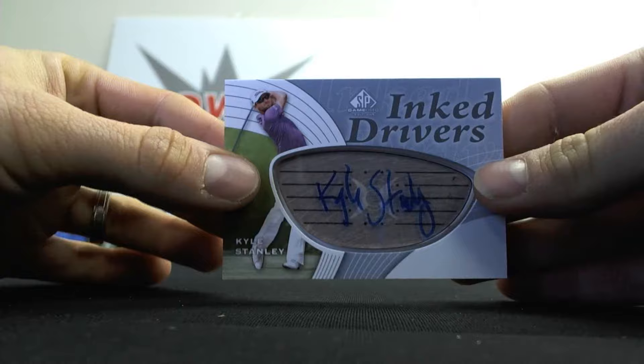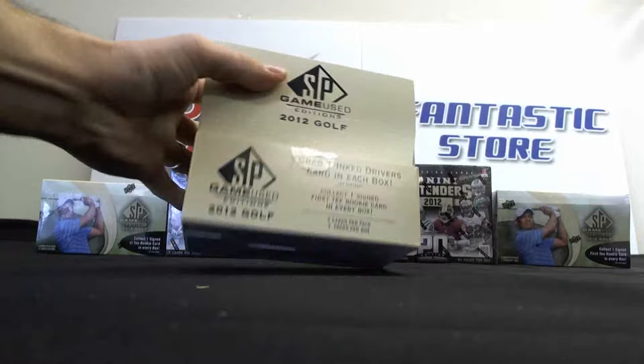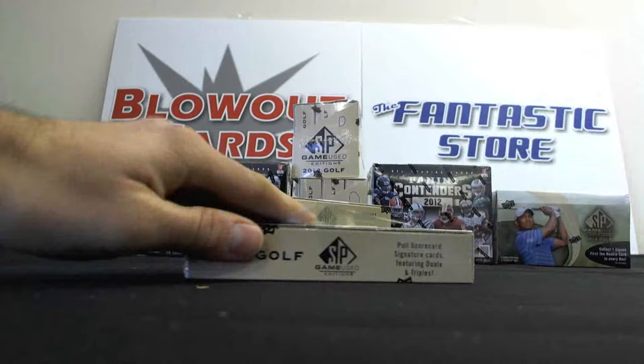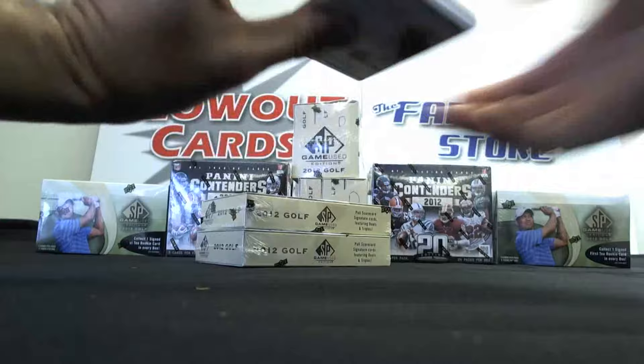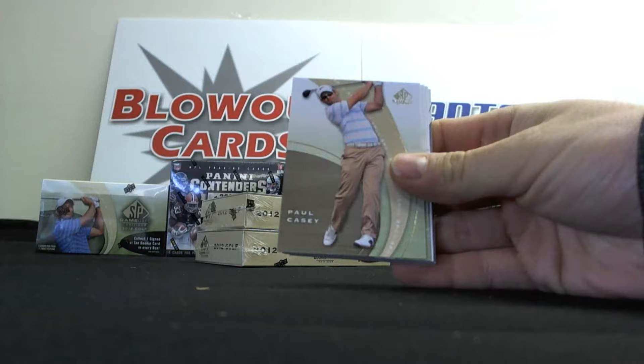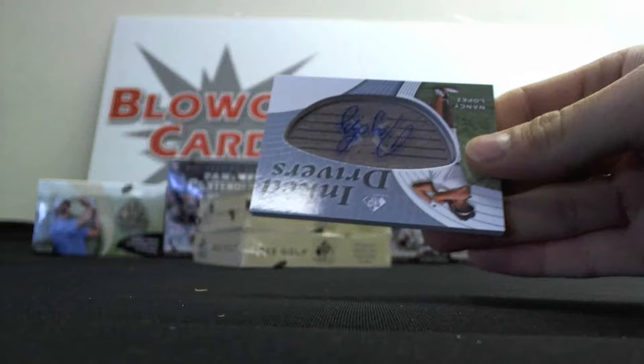Box number four to finish up the case. We've got Charlie Hoffman, Paul Casey, Corey Pavin. Nice dual right here - Frederick Jakobson and Tommy Two Gloves Gainey. And we've got a Nancy Lopez Inked Drivers.